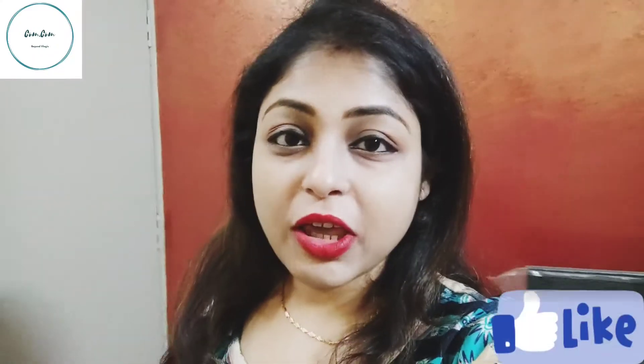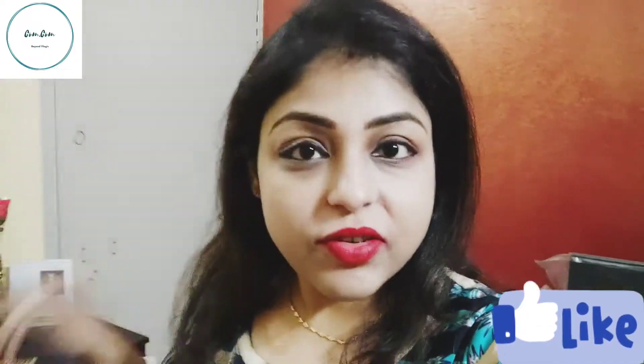Hi friends, welcome to my channel com.com. I am Shreya. Today is a beautiful video — today is my parents' anniversary. I am going to do a small cake cutting.